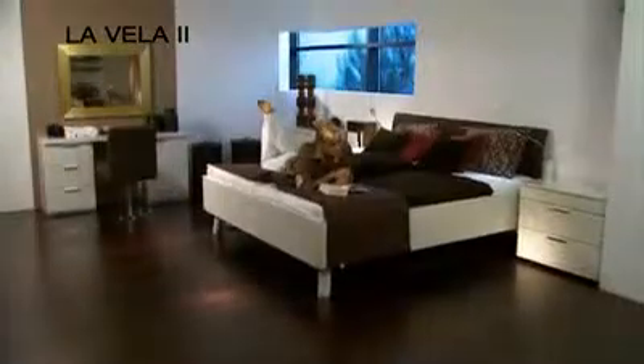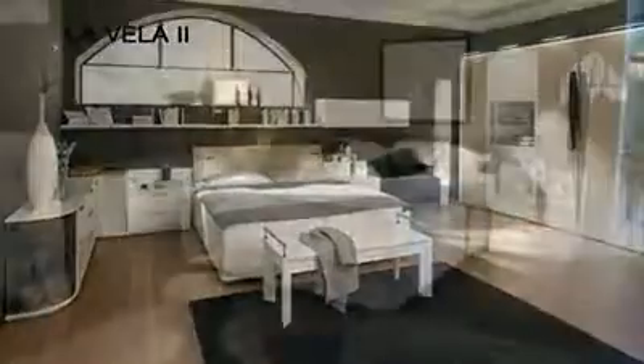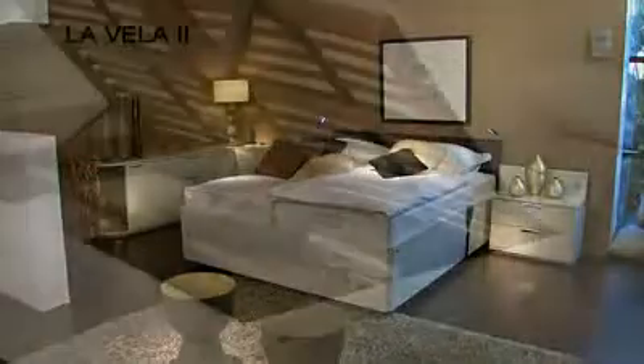The La Vella 2 beds on legs offer two different lying heights: 42cm and 49cm, 7 widths and 4 lengths. La Vella 2 optionally also offers compact beds, with or without bed box, or floating beds.